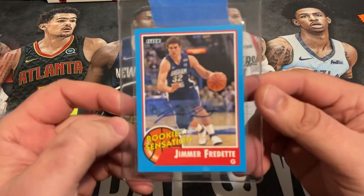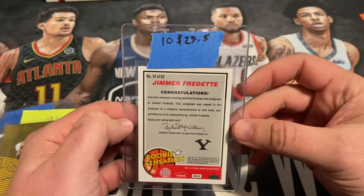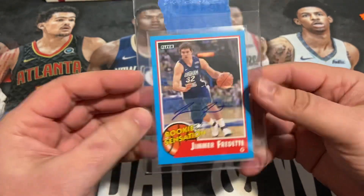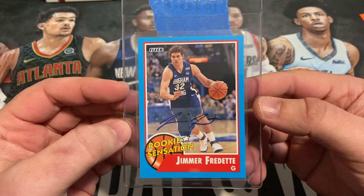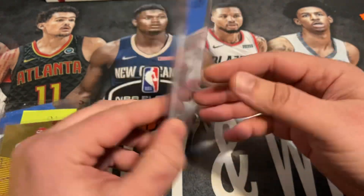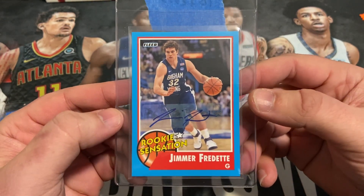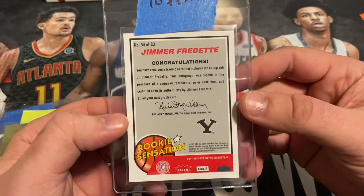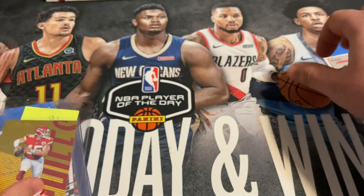First up, we've got a Jimmer Fredette. I bought this one off eBay for about $23 or so. Nicely centered up, kind of almost a color match — obviously not quite, of course — but got a couple other autos. This is the first one we'll send off and see how it does. Not a lot on eBay listed that are graded, but he's one of the all-time greats for BYU, so there might be some collectability added value if that one grades well.